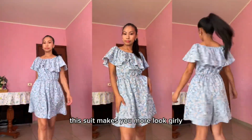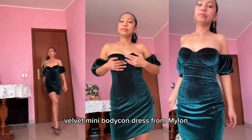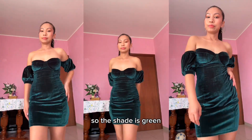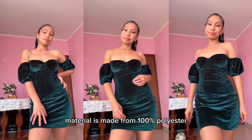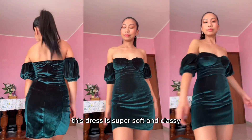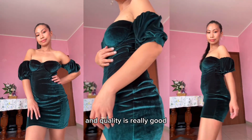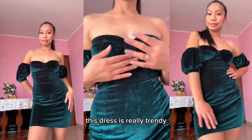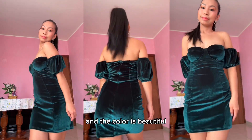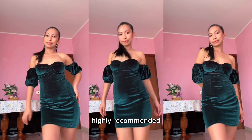Next is the short sleeve off-shoulder velvet mini bodycon dress from Mylon. The shade is green, material 100% polyester. This dress is super soft and classy — it looks very expensive for the price and the quality is really good. This dress is really trendy. I super love the elegant vibes it gives, the color is beautiful, it's very comfy as well. Super sexy — highly recommended.